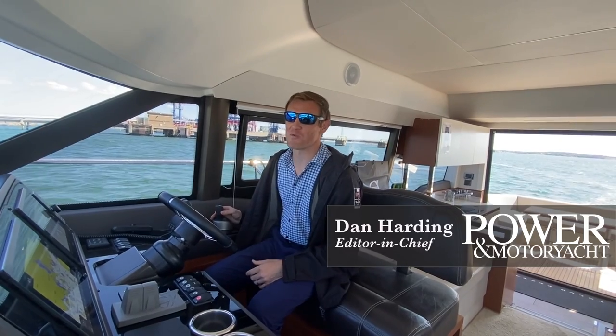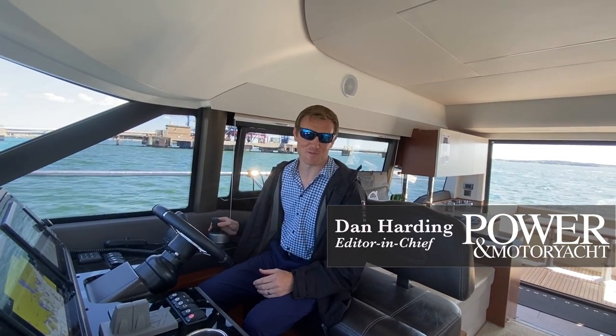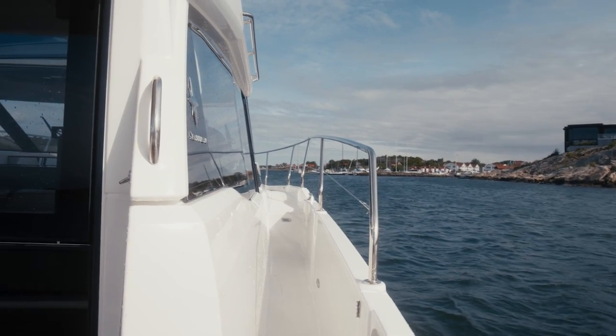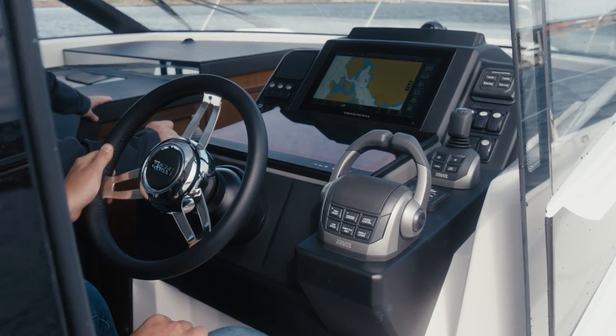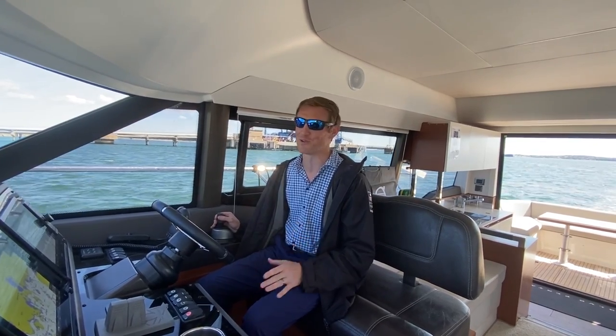Hi everyone, Dan Harding with Power Embodied and Active Interest Media. Today I'm lucky enough to find myself off Sweden with Volvo Penta testing their joystick driving. It was just announced a couple days ago, and I gotta say the joystick has made heroes out of a lot of people with IPS over the years, myself included.